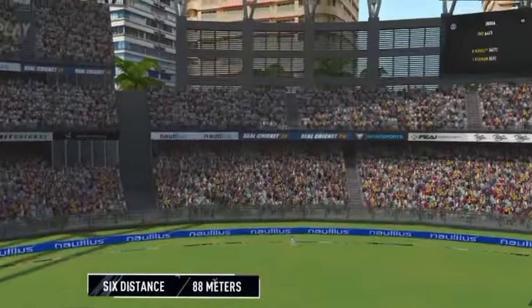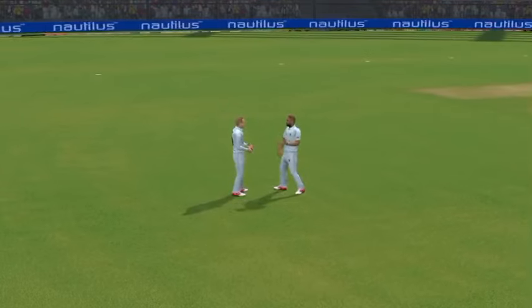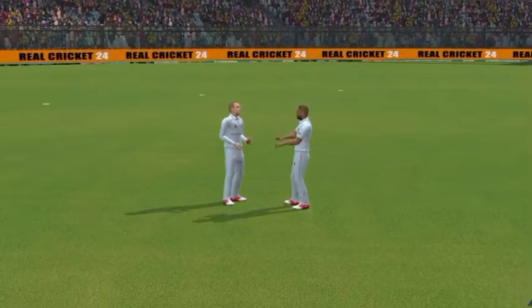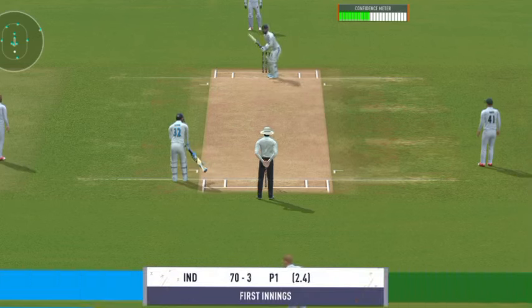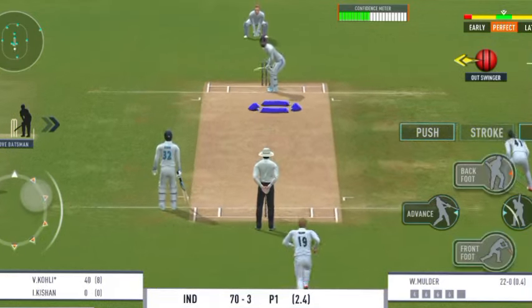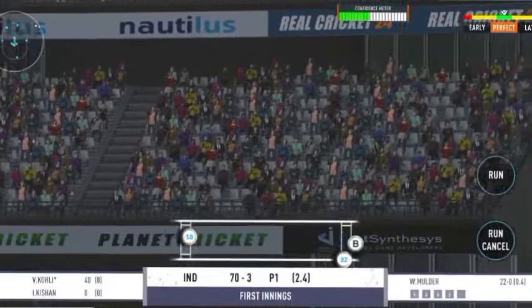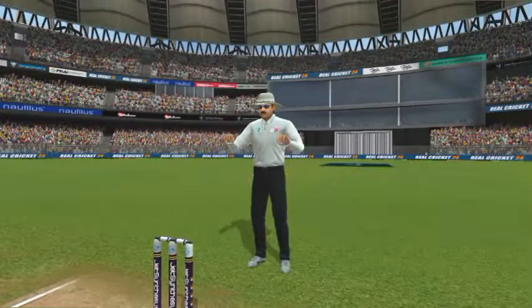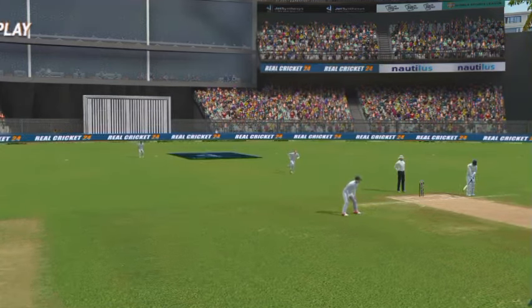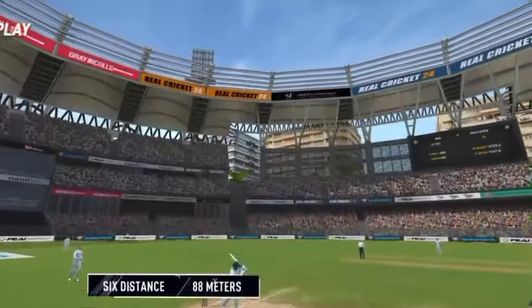Fantastic batting that, great execution. Wow, that is extraordinary — that's a magnificent hit for a six. He looks in good touch.